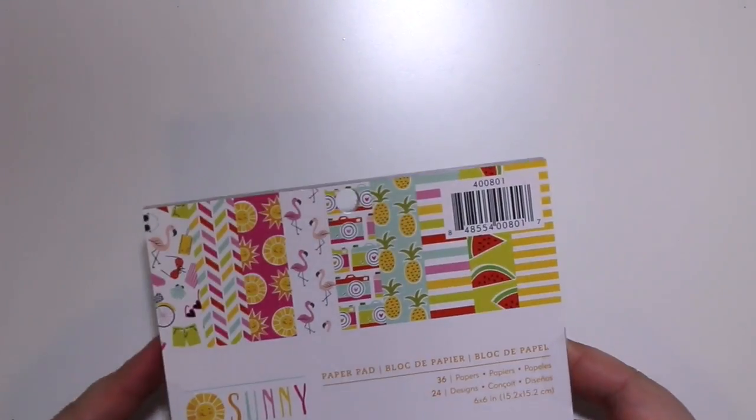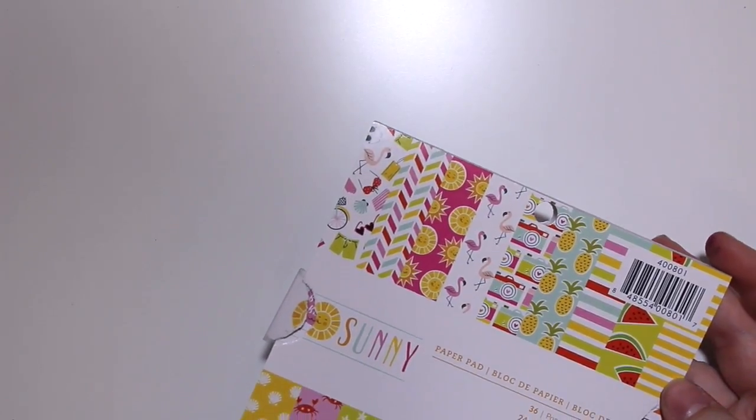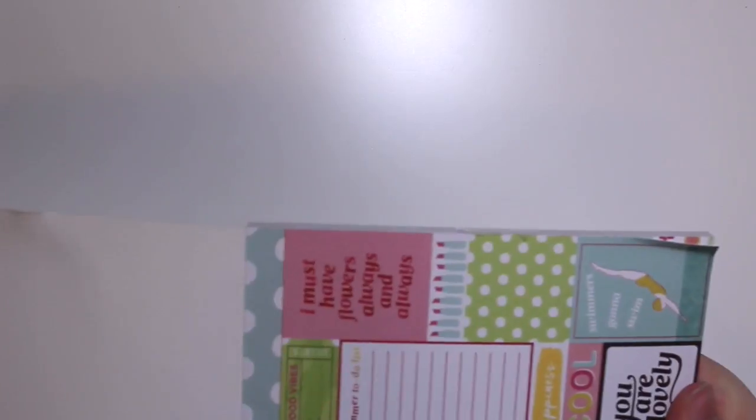Then I got some six-by-six paper pads. The first is called 'Sunny' by American Crafts - really pretty. The second is called 'Happy Place' by Dear Lizzie. I love that script, the bubbles, the balloons! I love patterns. Look at all the pink - fun, fun, fun!